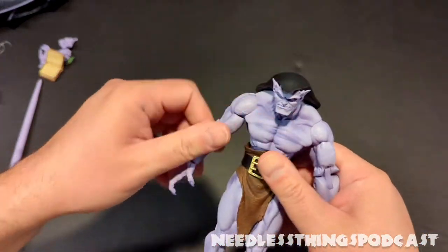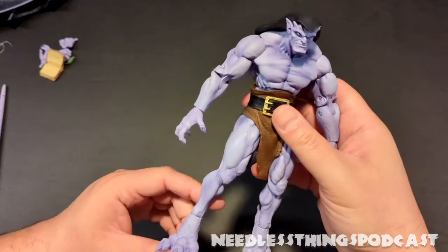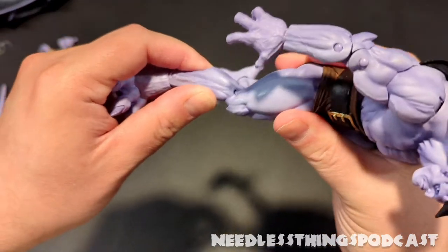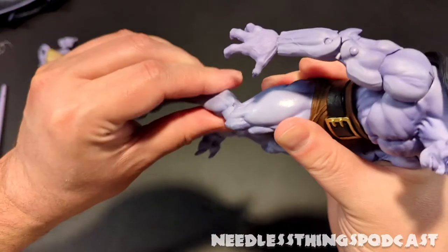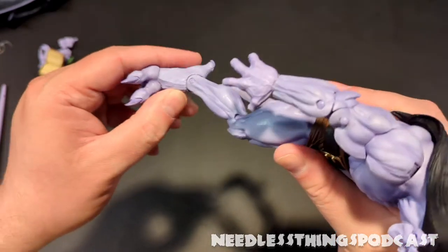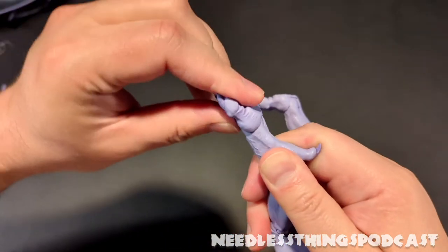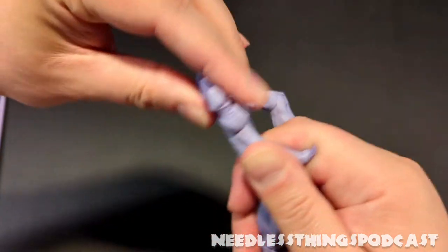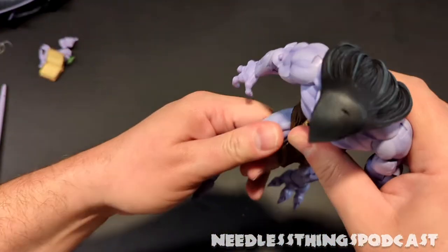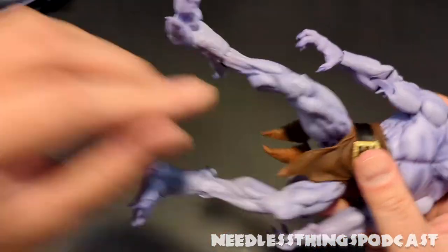Let's take a look at this big boy. He feels good — a nice heft. Fully extended, you know you're not going to be posing him standing straight up. He's got a nice ratcheting joint at the knee, which is very good for holding a pose with such a large figure. Same thing at the ankle — a nice ratcheting joint. And the toes, which normally I never want toe articulation, but with the design of this character you have to have it.